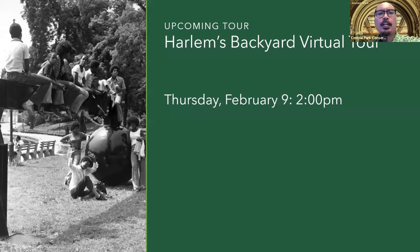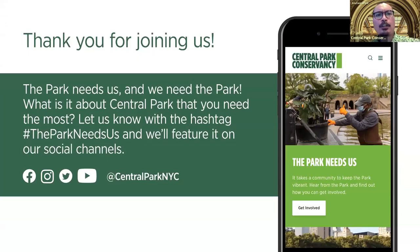Thank you all so much for joining us on another weekly walk through Central Park. On Thursday, February 9th, in celebration of Black History Month, we'll have a virtual tour called 'Harlem's Backyard,' discussing its history as the capital of Black America in New York. Sign up using the link in the chat, and follow us on Facebook, Instagram, Twitter, and YouTube. From everyone here at the Central Park Conservancy, stay safe and be well.